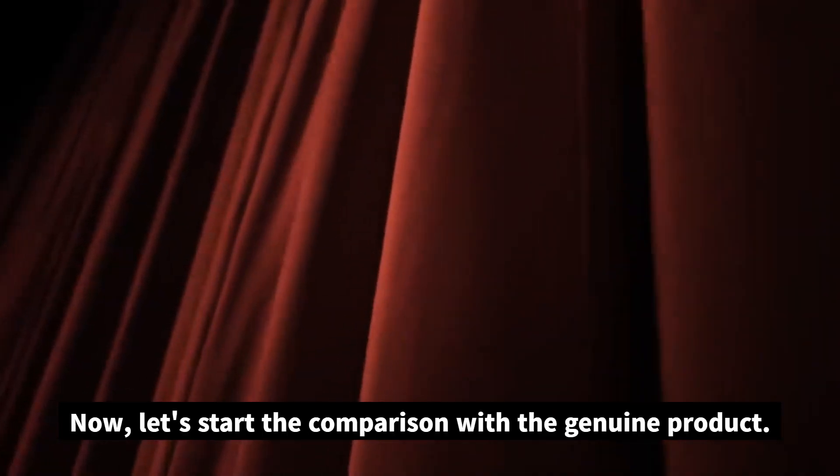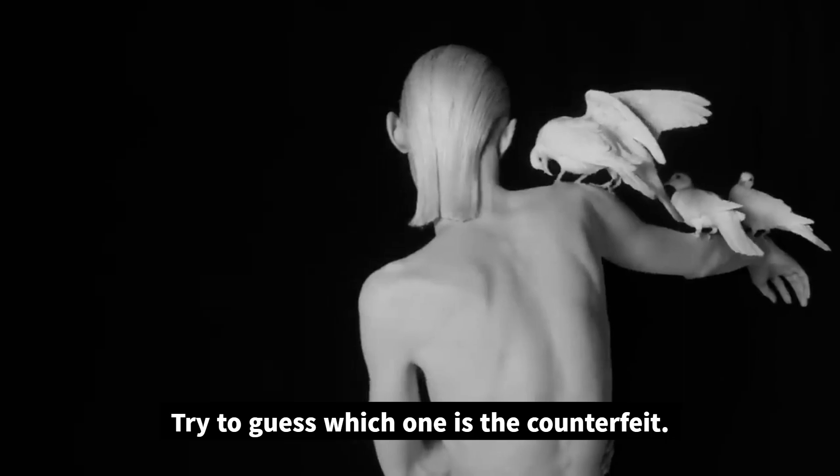Now let's start the comparison with the genuine product. Try to guess which one is the counterfeit.